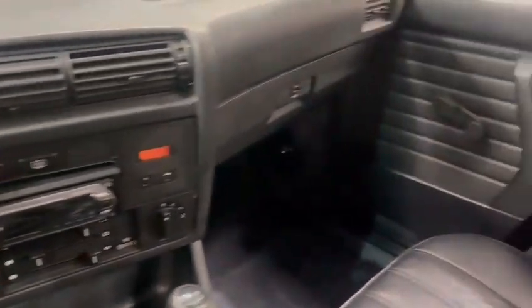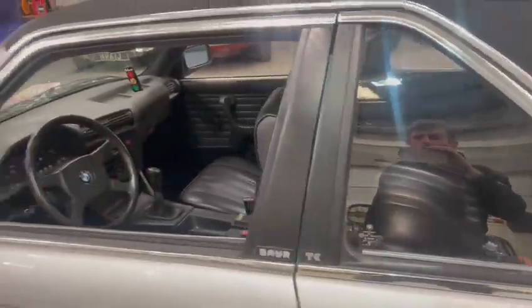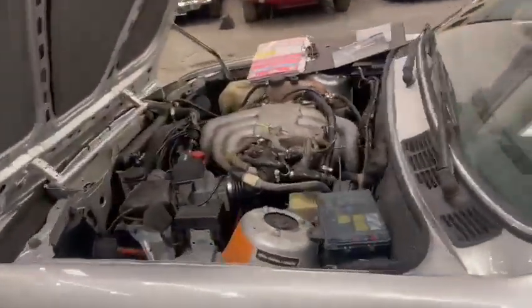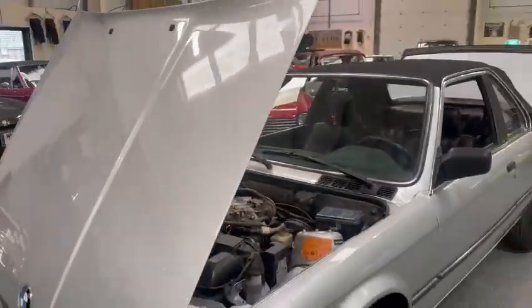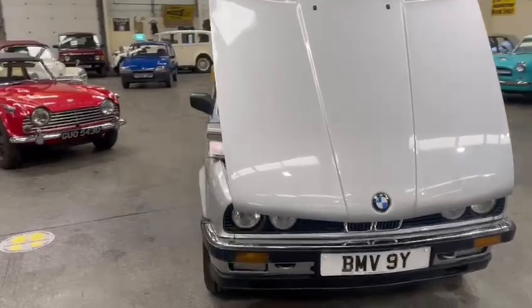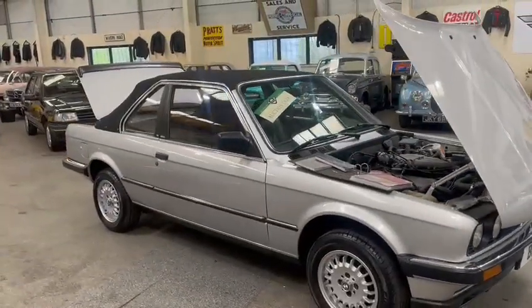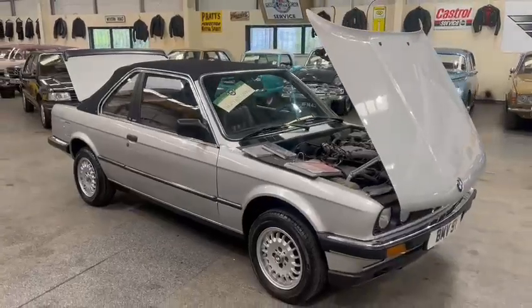All in all guys, nice car — I'm quite impressed with it actually, I quite like it. It's down on display at Pickering, so come down and have a look. Well worth travelling for, and that's about all I can say for this one — lovely car.